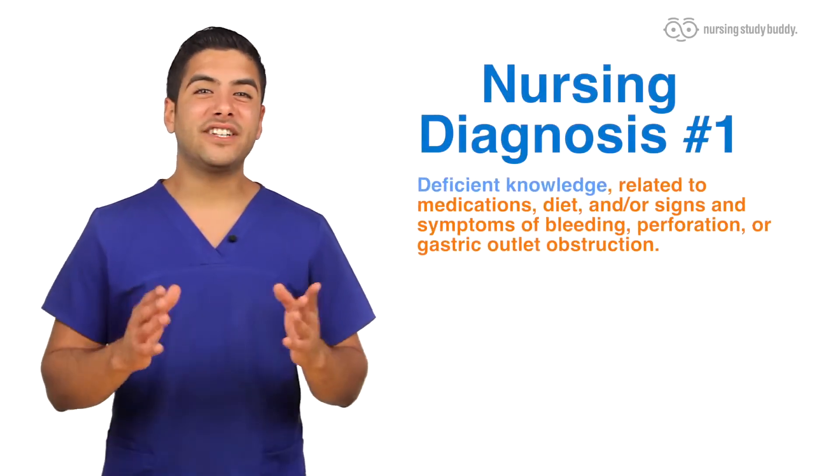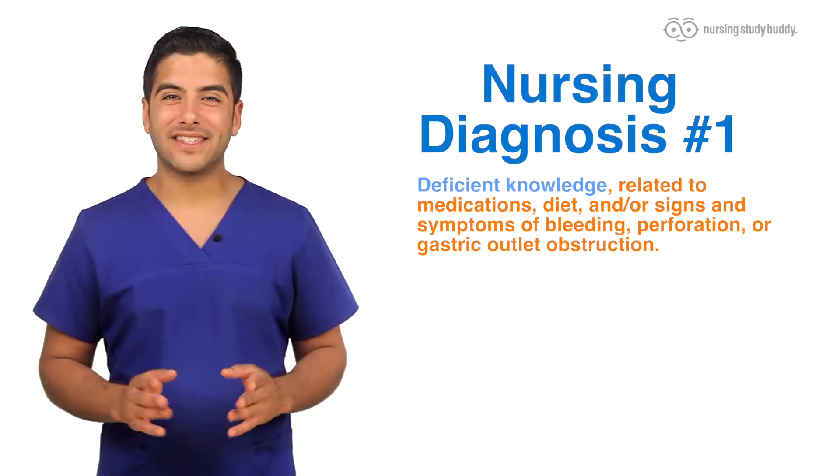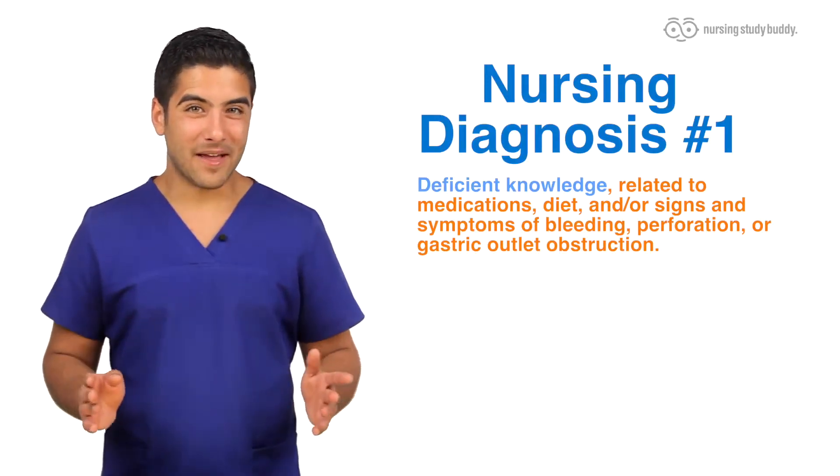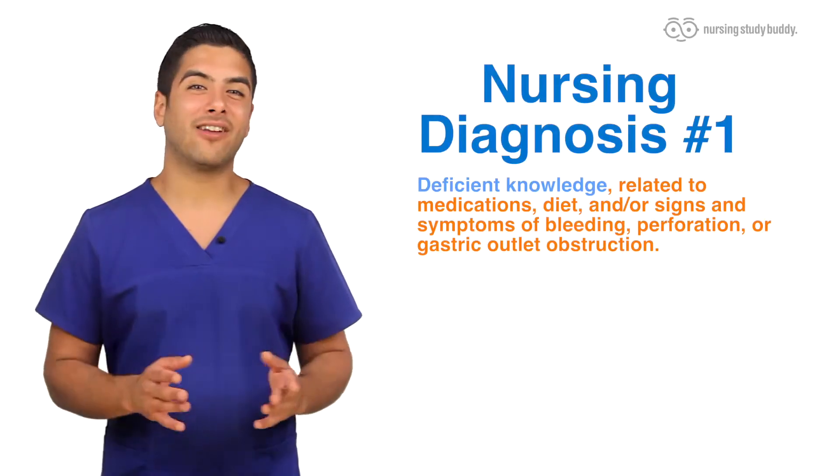The first nursing diagnosis we'll be going over is deficient knowledge related to medications, diet, and/or signs and symptoms of bleeding, perforation, or gastric outlet obstruction.